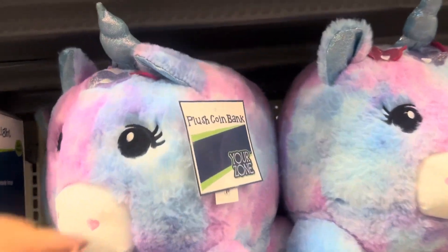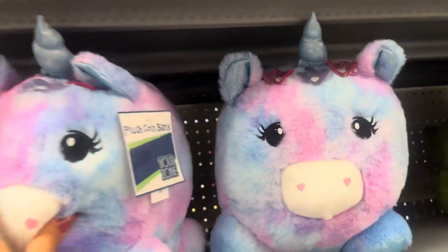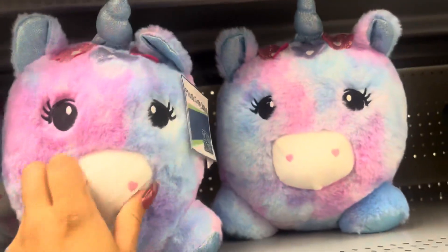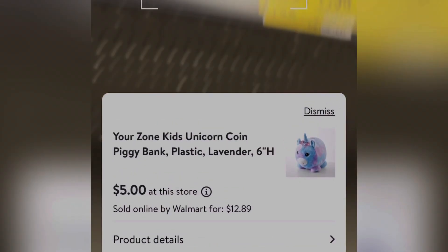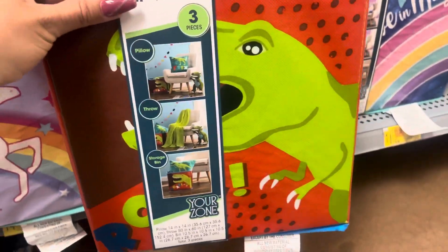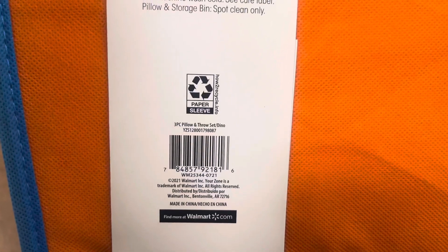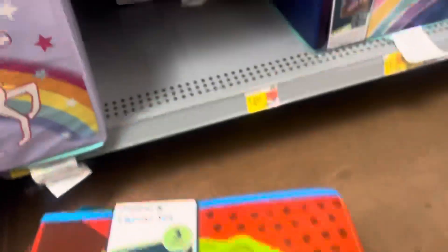These are not marked but they are only $5.00 — it's a piggy bank and they have several left. This one is only $7.00 and it does come with three pieces: the throw, the pillow, and the storage bin. Great price on this one.